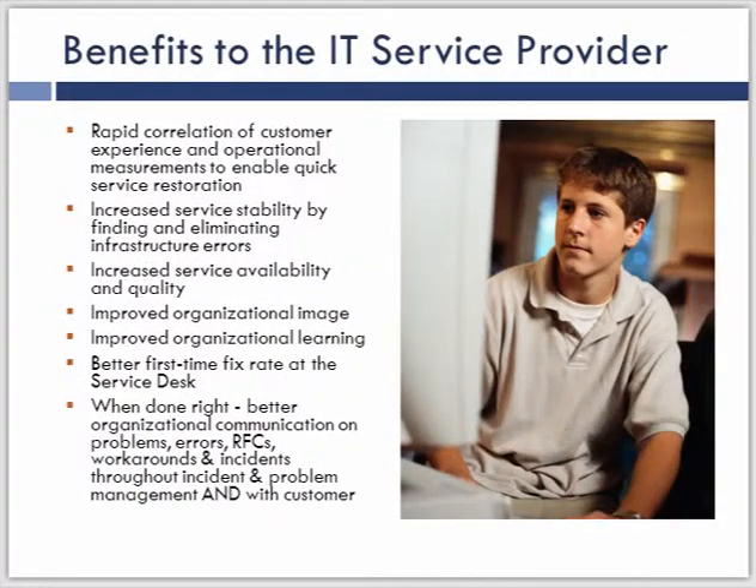Internally to the IT organization, we get a tremendous amount of benefit — I think even more value than the business would get — because we're able to better understand the customer experience, more quickly diagnose things happening within the environment, get the service back up and running by helping incident management, creating better stability, and eliminating errors in the infrastructure. When we can eliminate things, we're making our workforce that much more efficient, able to go off and do other things rather than working on the same issues over and over again.